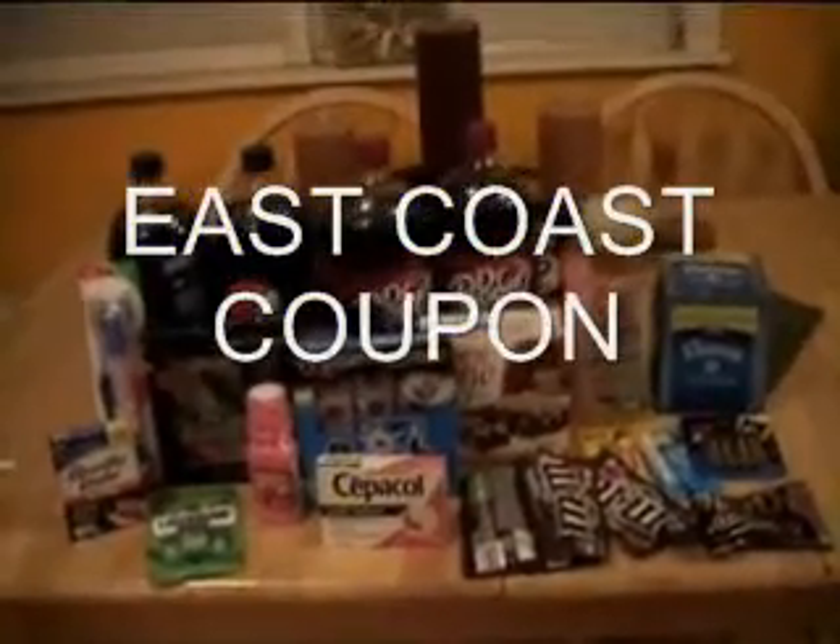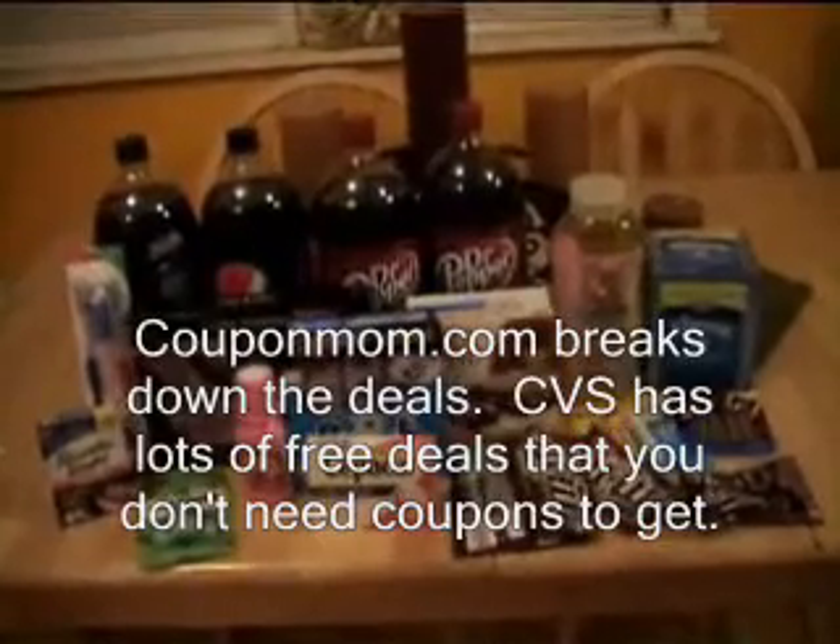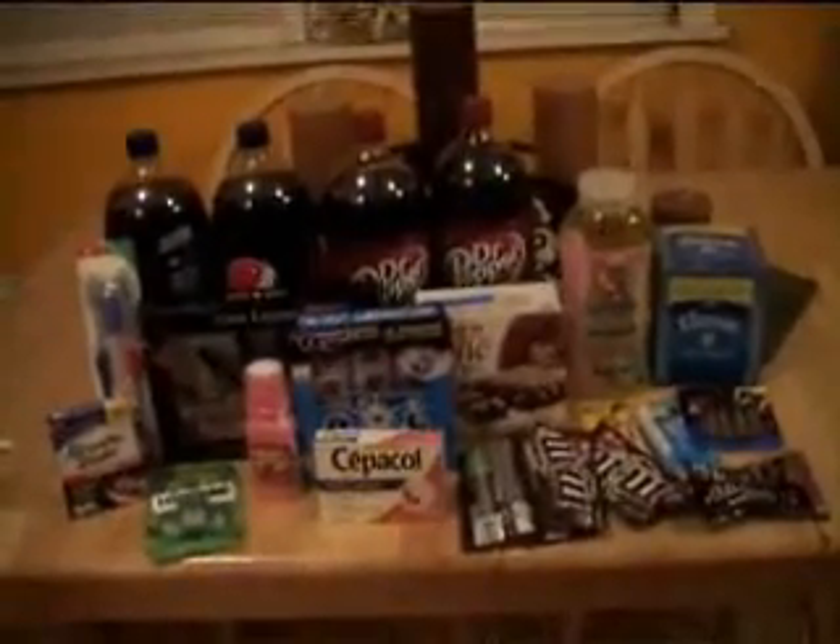Hi, welcome back to East Coast Coupon. Today is Thanksgiving Day and I just wanted to preview really quick what I got at CVS Thanksgiving morning.